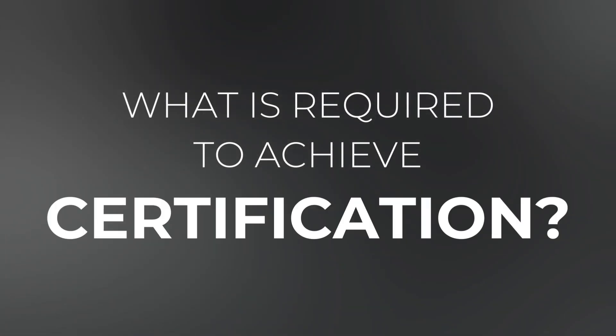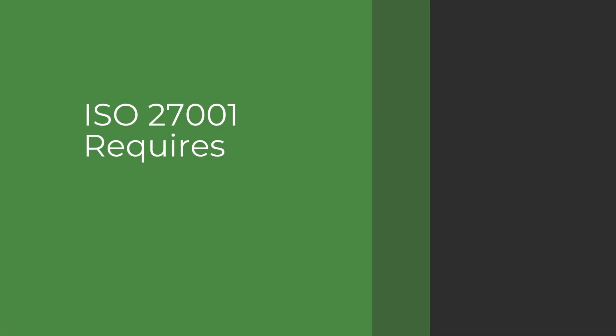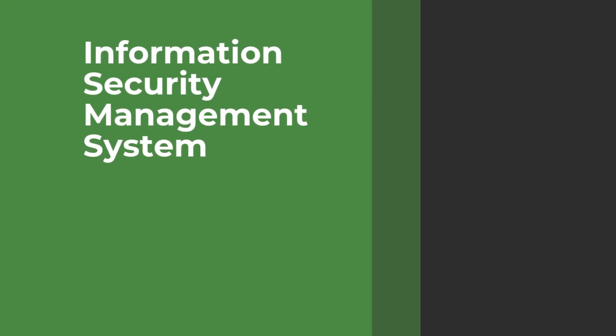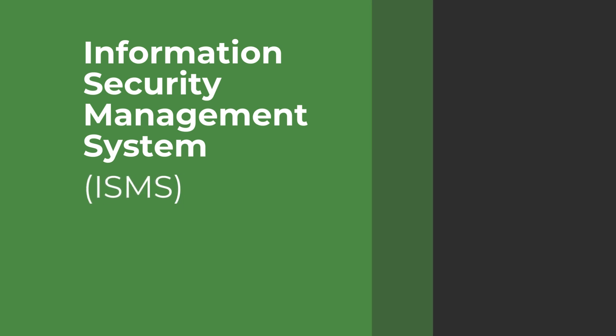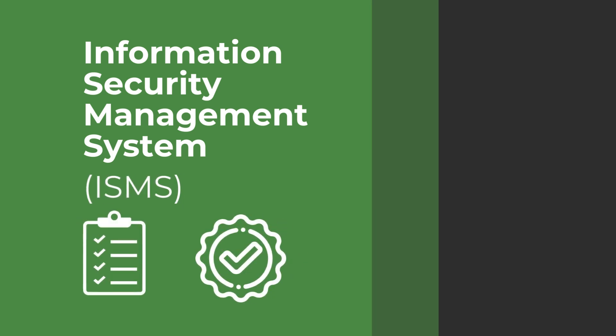And lastly, what's required to achieve ISO 27001 certification? ISO 27001 requires implementation of a compliant Information Security Management System, or ISMS, proof that it's working, and an external audit by a third-party registrar.